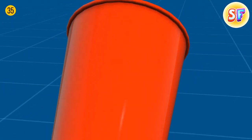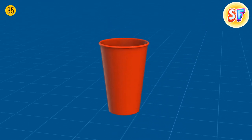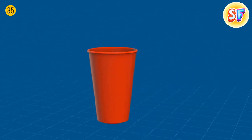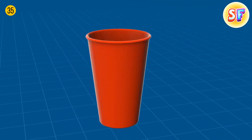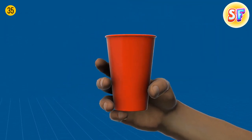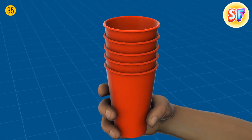All disposable cups look the same, but there's a special shape that lets you enjoy your drink easily. The top is always wider for the nose to fit in while you're drinking, and the bottom is always narrower so anyone can hold it, even if the hand is small. Also, the width difference allows the cups to stack.